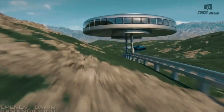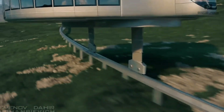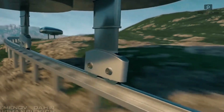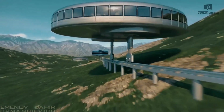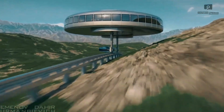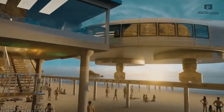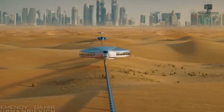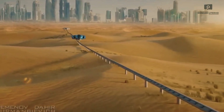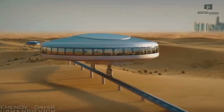Gyroscopic transport — the future of urban mobility. Welcome to the next evolution of public transportation. Meet gyroscopic transport, a futuristic vision designed to ease congestion in the world's busiest cities. Imagined by Dahir Insat, this system uses massive disc-shaped vehicles balanced by gyroscopes and lifted on telescopic legs that glide above regular traffic, eliminating delays caused by jams.